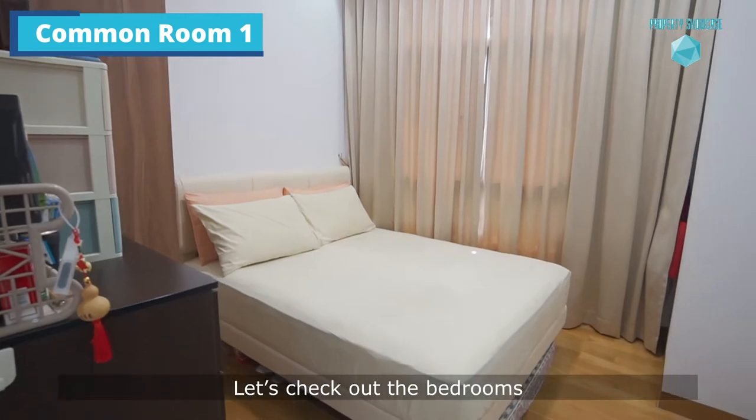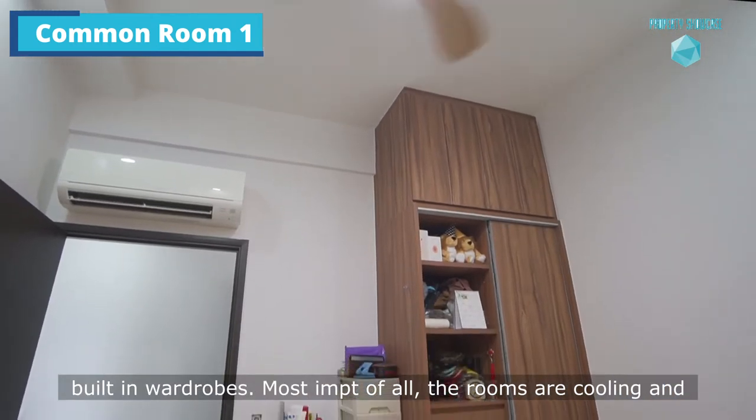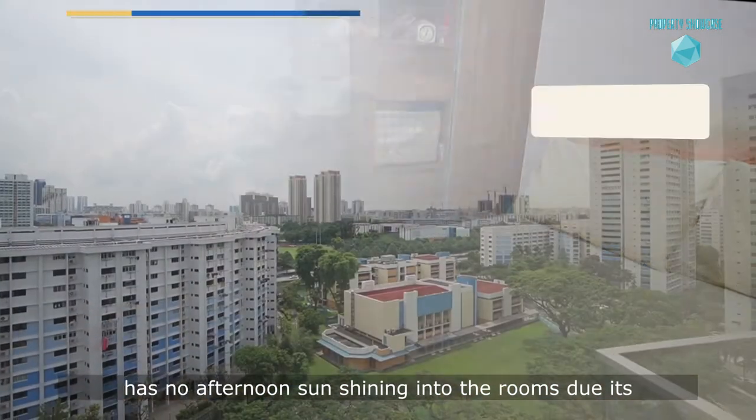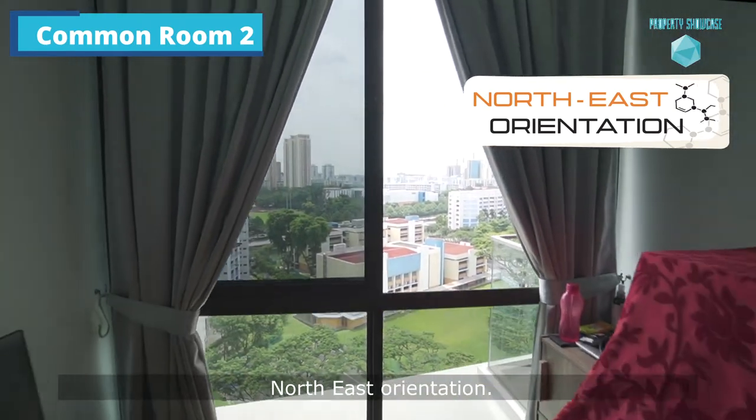Let's check out the bedrooms. All the bedrooms are regularly shaped and come with built-in wardrobes. Most importantly, the rooms are cooling and have no afternoon sun shining in due to their northeast orientation.